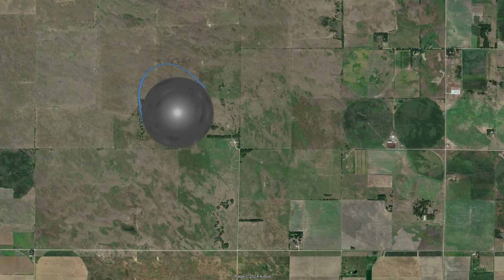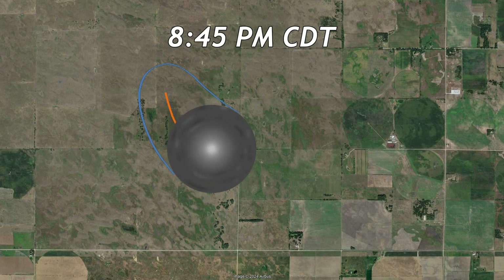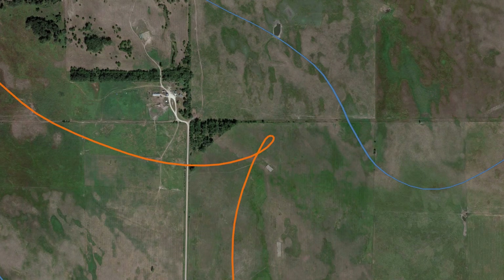The first tornado of the outbreak touched down 11 miles northwest of Grand Island, Nebraska at 8:45 PM Central Daylight Time. It traveled southeast and did something weird — it looped. But it didn't just loop once; it looped 7 times.